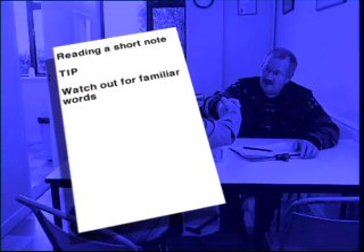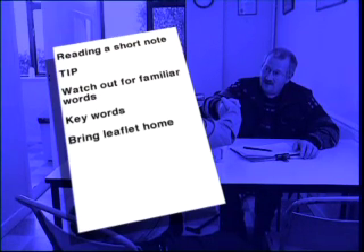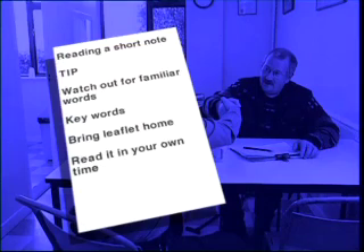Let's summarise the main learning points we've covered this week. If you find that you're suddenly faced with having to read something, our tip is to take a moment to look for words that you're familiar with. Very often reading just a few key words will give you enough information to understand the gist of it, so don't be put off and have a go. You could also bring the leaflet home and read it in your own time.